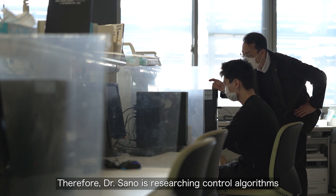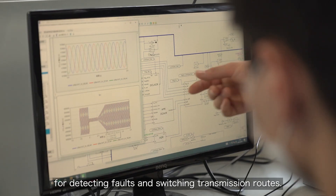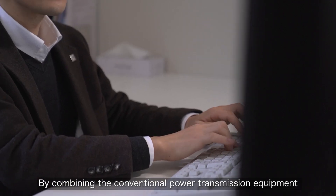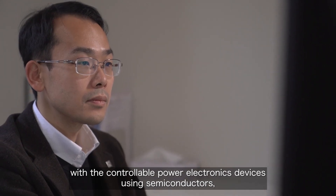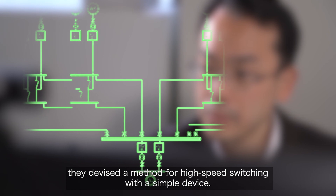Therefore, Dr. Sano is researching control algorithms for detecting faults and switching transmission routes. By combining conventional power transmission equipment with controllable power electronics devices using semiconductors, they devised a method for high-speed switching with a simple device.